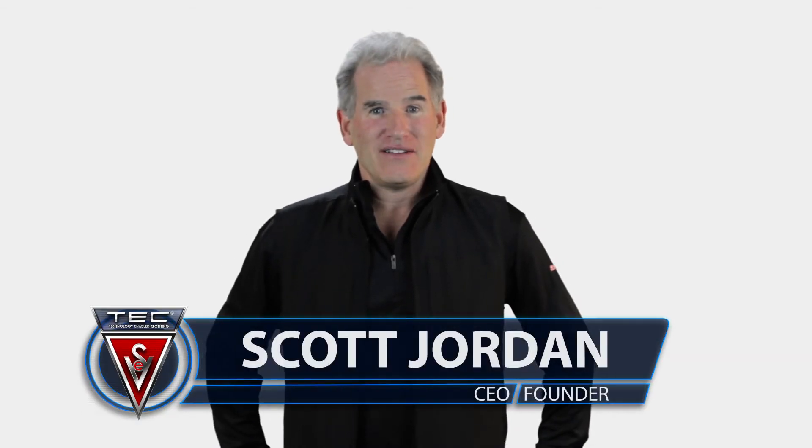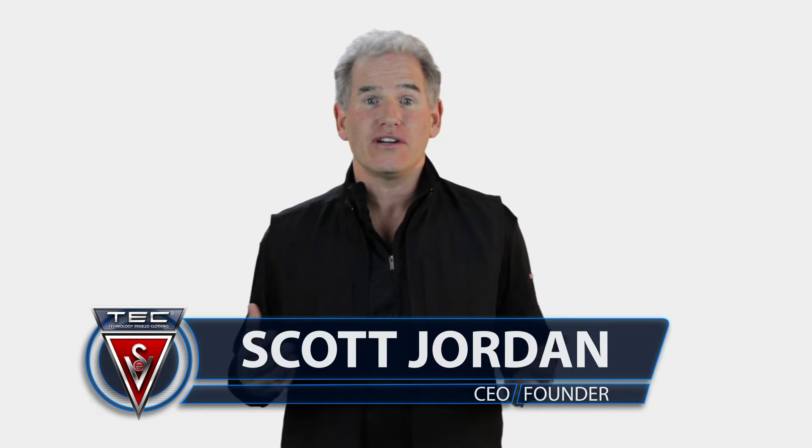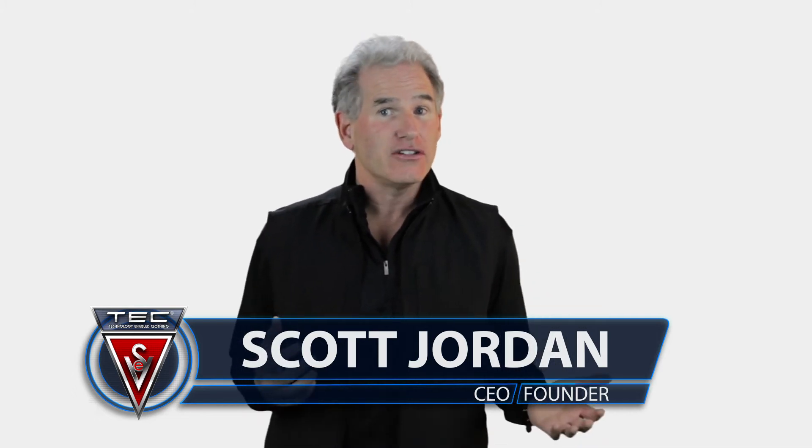I'm Scott Jordan, founder and CEO of ScottyVest. We're often asked what you do when you go to airport security with your ScottyVest. Do you have to take all your stuff out of your pockets? The answer is clearly no.